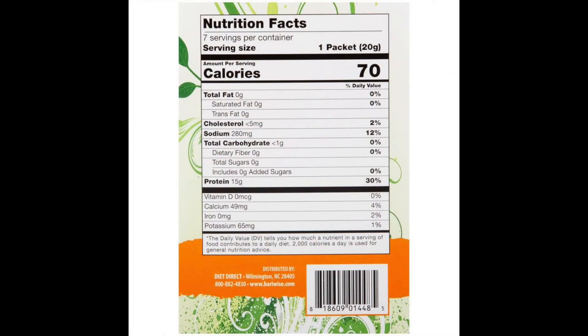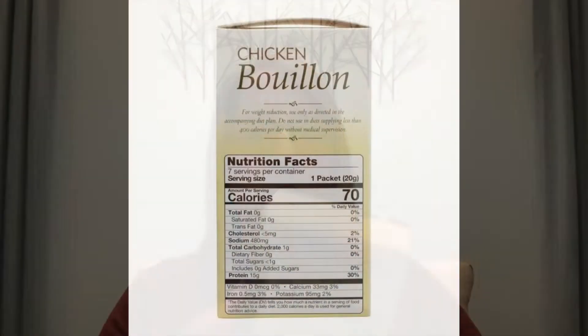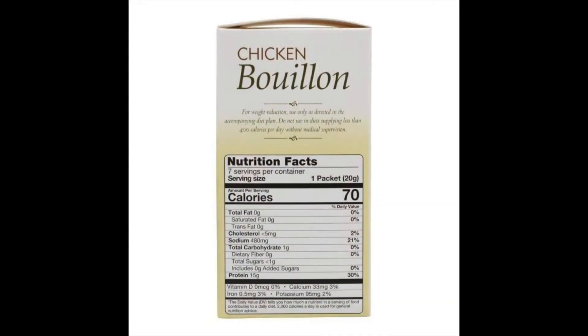The first product I got was beef bouillon soup from BariWise. I paid $7.48 for a seven count and got it from Amazon. Here's the nutritional information. I also wanted to get the chicken flavor broth, but they were out of it on Amazon when I ordered, so I was able to locate it on the Bariatric Pal website. I paid $13.99 for a seven count with Bariatric Pal — same nutritional information. I think that'll be really helpful to get me through the liquid stage prior to surgery.